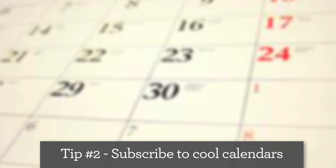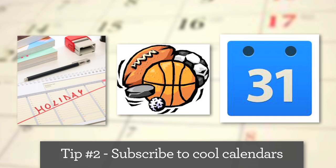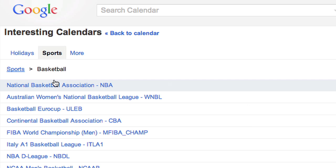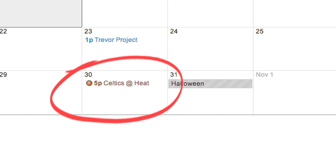If you live by your calendar, then it might be helpful to add holidays, sporting events, and other public calendars. Click here, then browse all these interesting calendars. Now you can add the calendar of your choice and boom, all the games are in there. Go team!